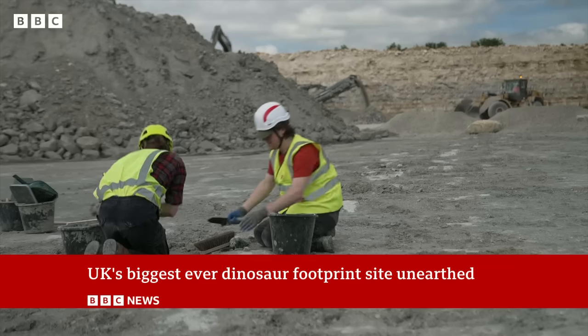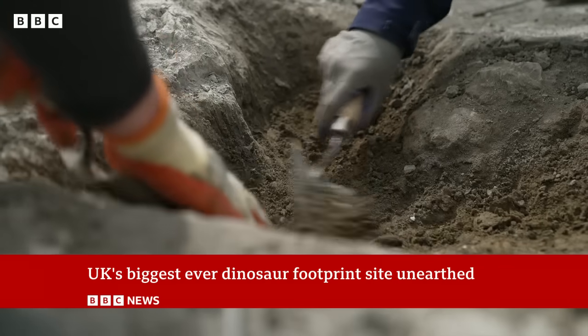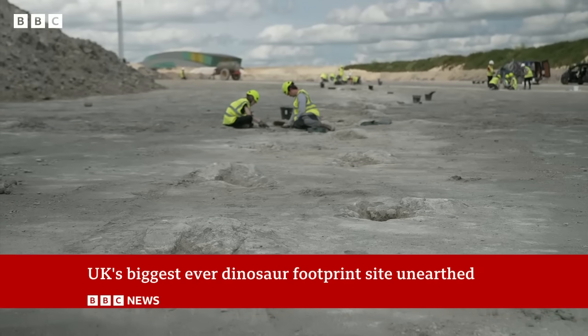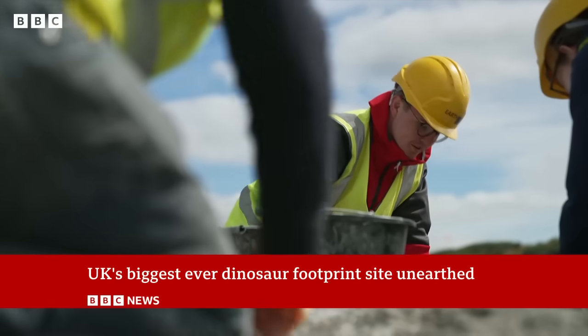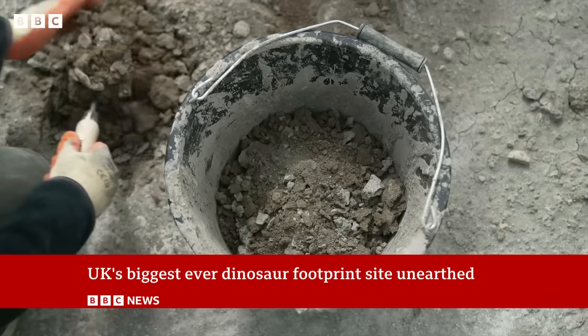Over the summer, scientists, students and volunteers joined the dig. They discovered about 200 footprints, some stretching for 150 meters, making it the largest track site ever found in the UK and one of the biggest in the world.